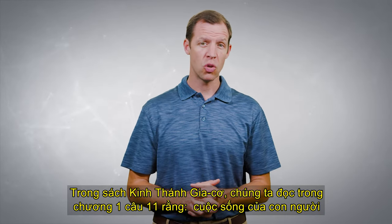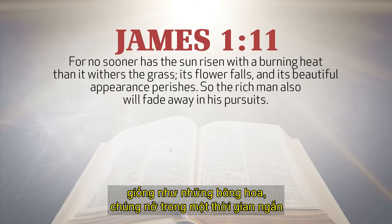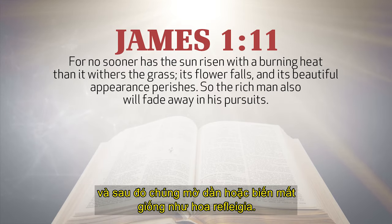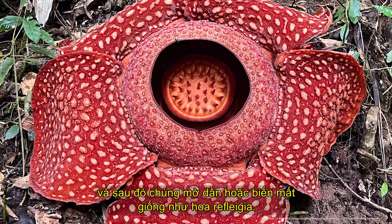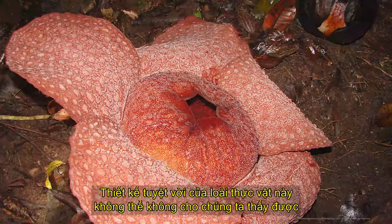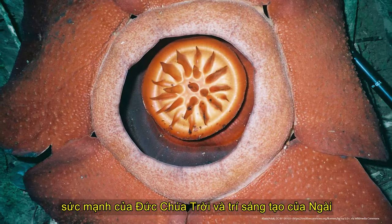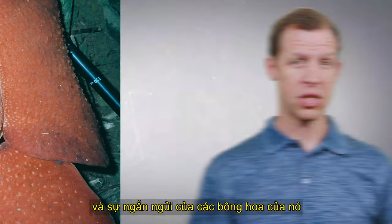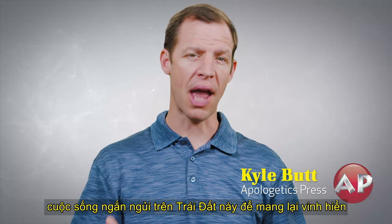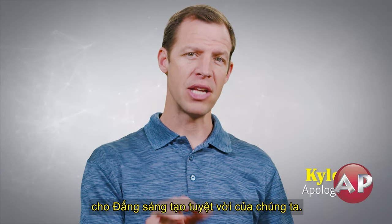In the Bible book of James, we read in chapter 1, verse 11, that men's lives are like flowers — they blossom for a short time and then they fade or vanish away, just like the Rafflesia bloom. The amazing design of this plant can't help but show us God's power and His creativity. And the brevity of its flower can help us understand that we should use our short lives on this earth to bring glory to our amazing Creator.